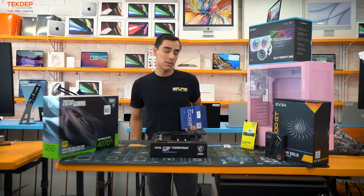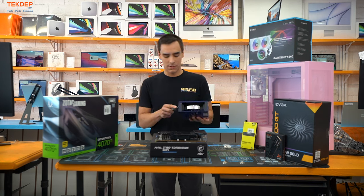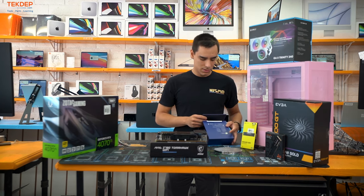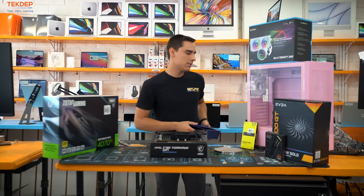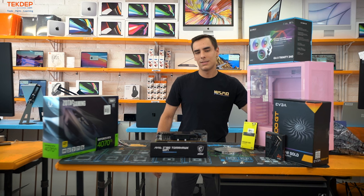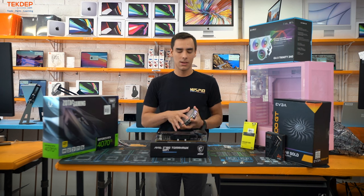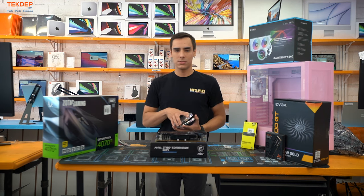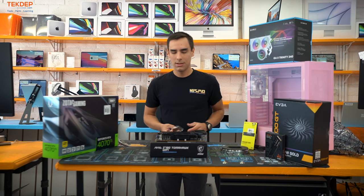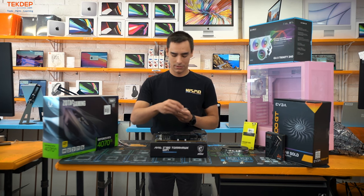We went with the i9-13900K — it's the best processor out there right now, especially for video editing. He was questioning whether to go Intel or AMD, and I definitely always recommend Intel for video editing. They use the integrated graphics in the CPU called Quick Sync for Adobe Premiere, which makes exporting, encoding, and scrubbing in your timeline a much more seamless experience.